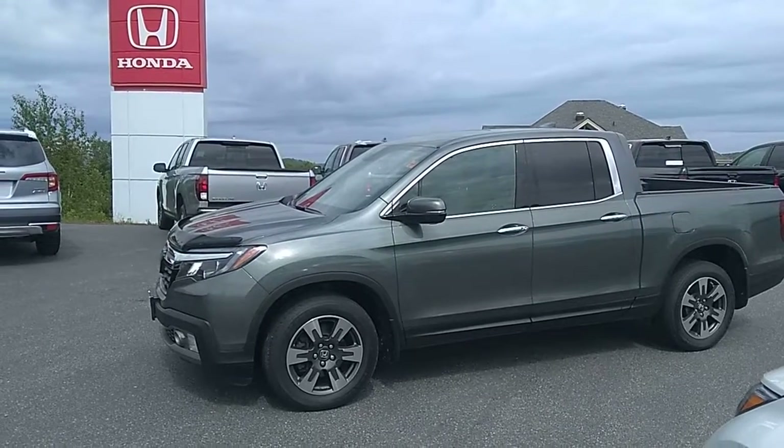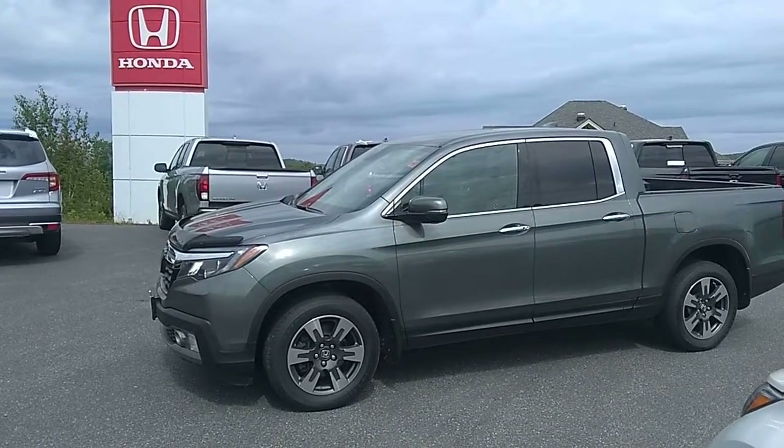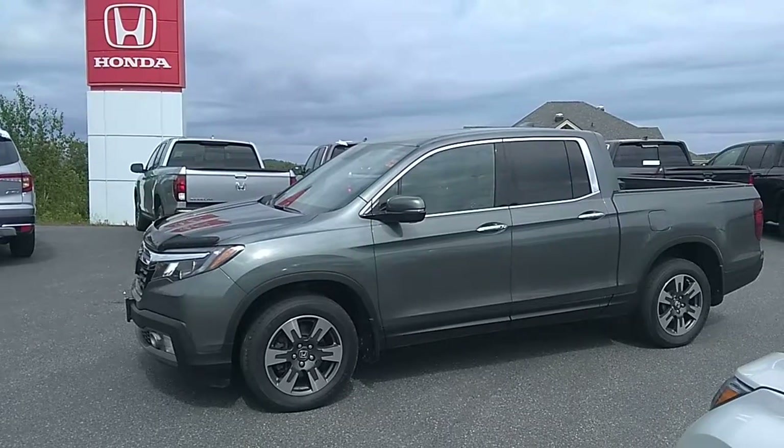Hi everyone, this is Stu with Huntsville Honda and Drive Muskoka. We're here today checking out this 2017 Honda Ridgeline Touring.